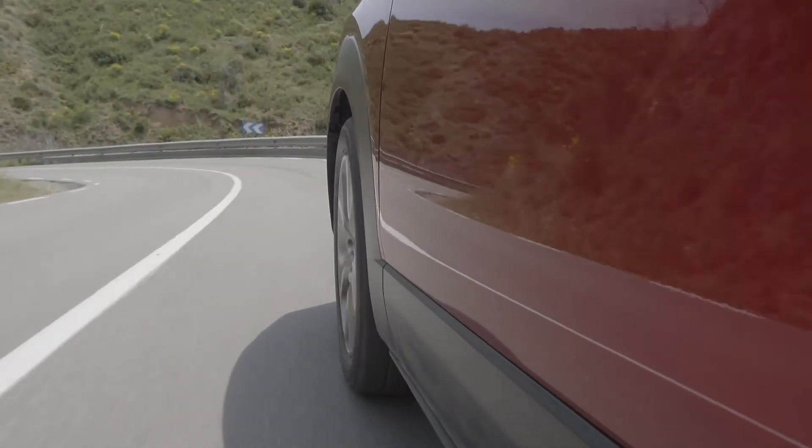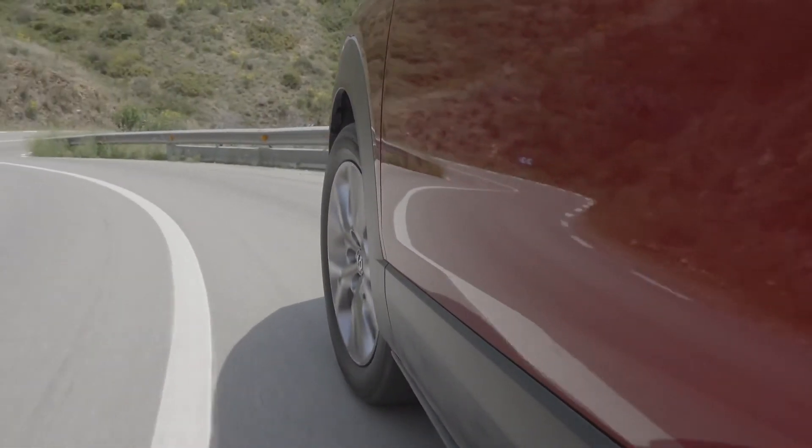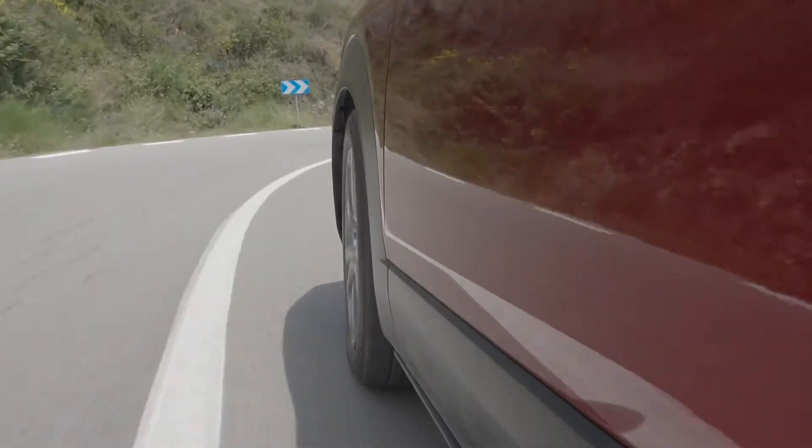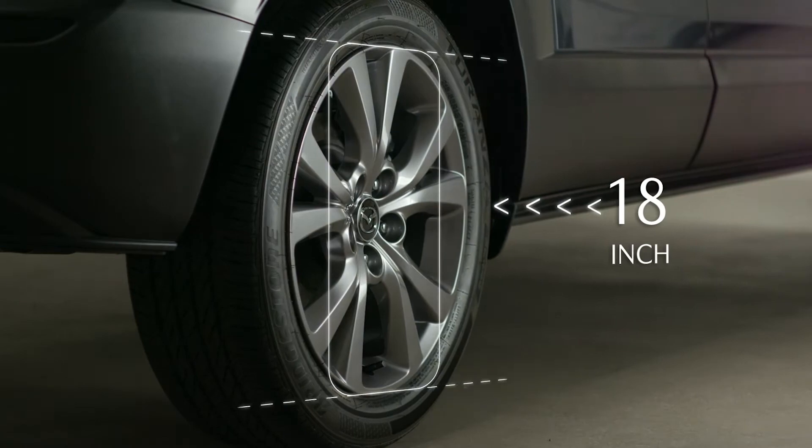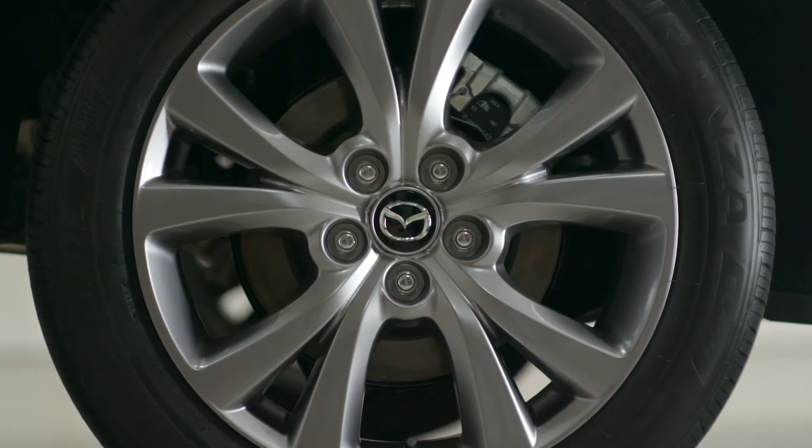The blacked-out lower cladding not only protects the body, it also enhances the CX-30's sleek and flowing proportions, and the available 18-inch wheels create a sense of depth and enhance the movement of light with the spokes' three-dimensional look.